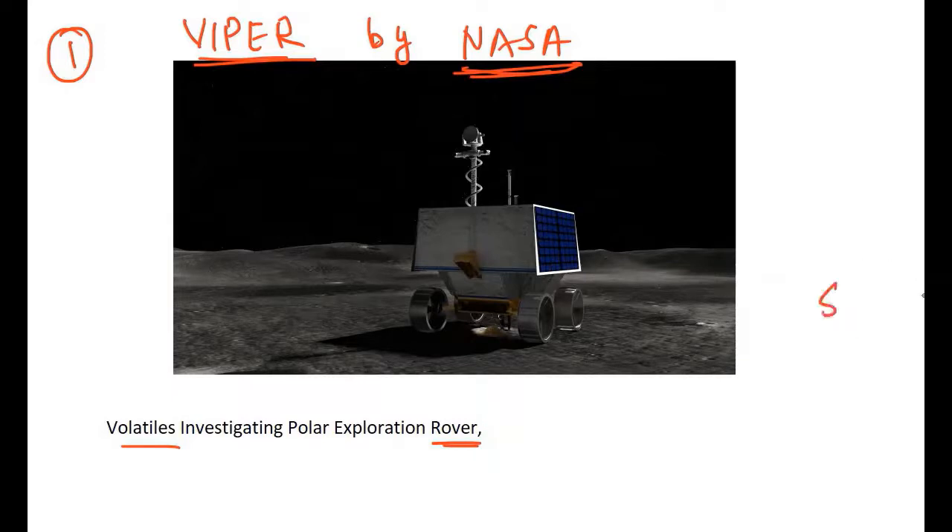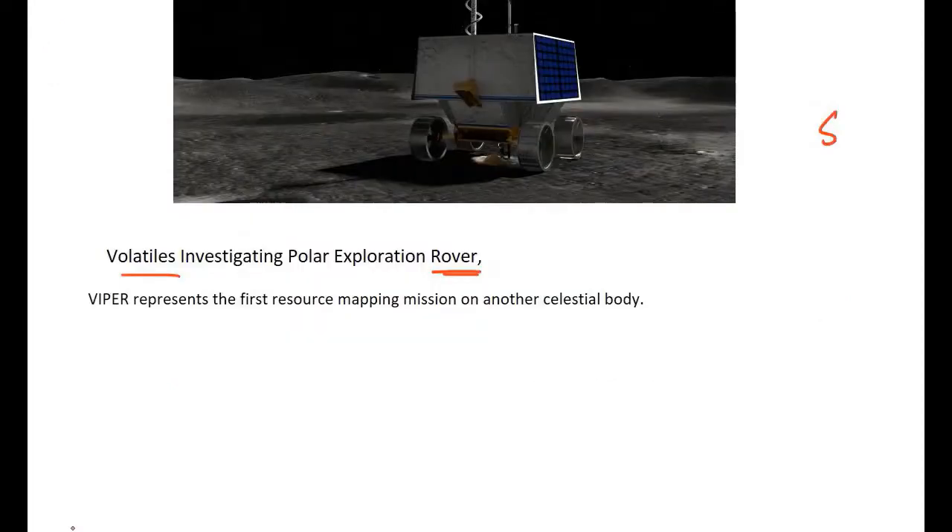From the south pole of the moon, it will take a close-up view of that location and check the concentration of water ice. It will then evaluate how that could be harvested to sustain human exploration on the moon, Mars and beyond. VIPER is planned for delivery to the lunar surface in 2023, and it is the first resource mapping mission on any other celestial body.